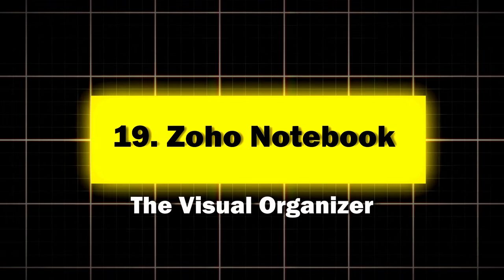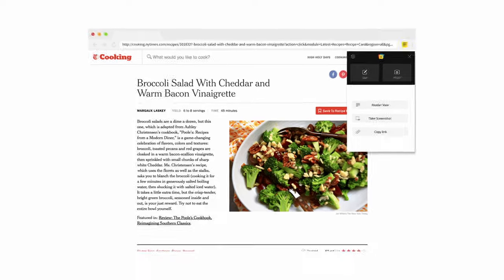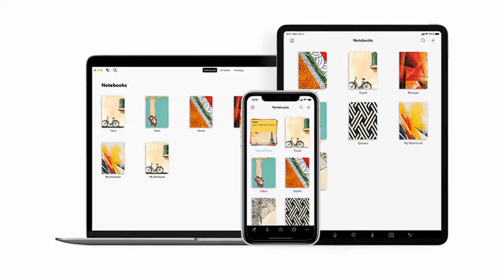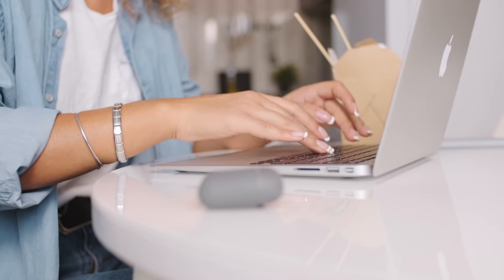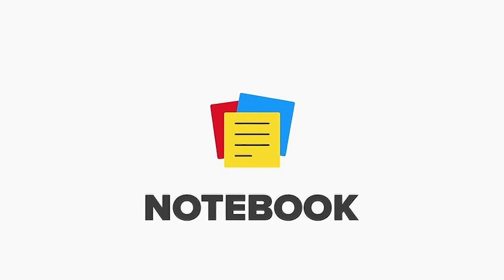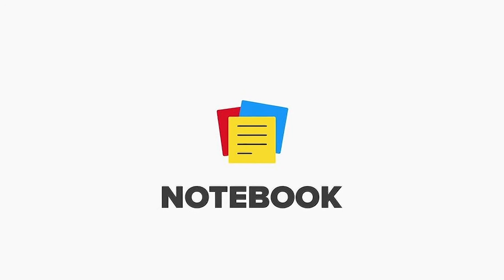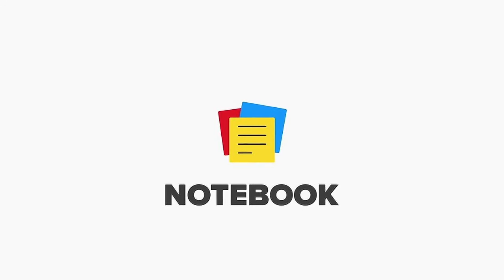Nineteen: Zoho Notebook, the visual organizer. Zoho Notebook is for those who think in colors, shapes, and visual hierarchies. Key features: visual organization with notebook covers, a web clipper for saving online content, and cross-platform syncing. Perfect for visual thinkers who want their note-taking app to be as colorful as their thoughts. A study of Zoho Notebook users found that they were able to recall information from their notes 20% faster compared to traditional note-taking methods.